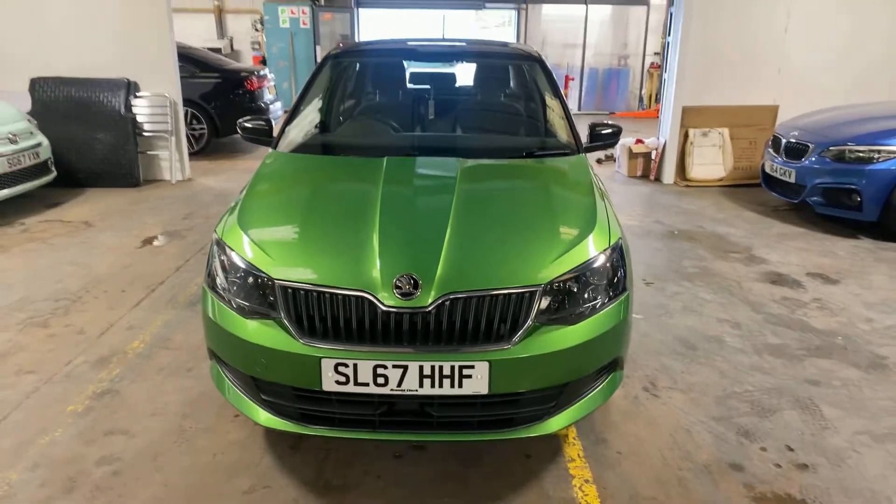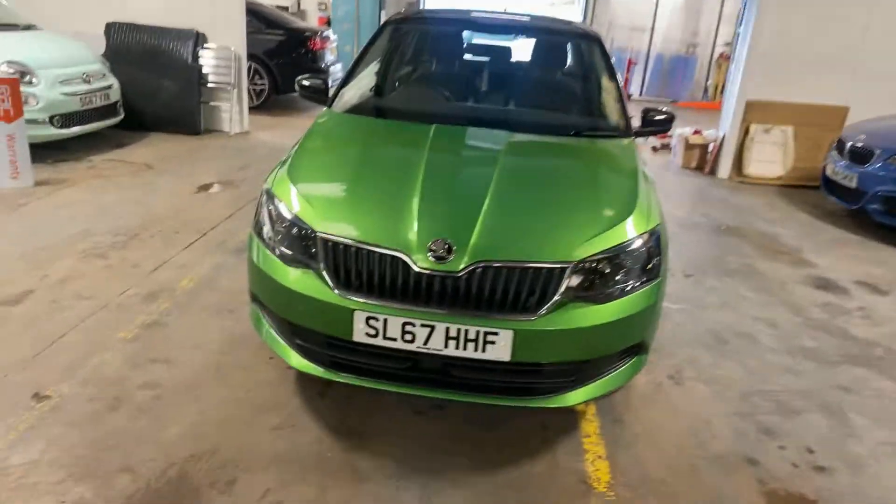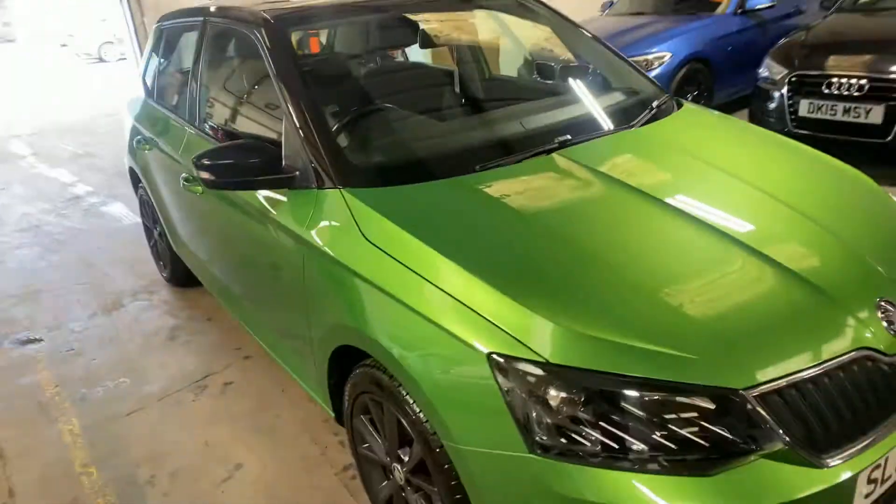Hi folks, Stephen Lindsay here from East Coast Bride Used Car Centre. Just going to do a walk-round video and appraisal of this Skoda Fabia Special Edition.